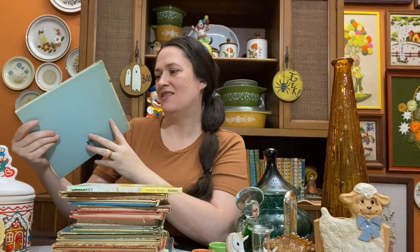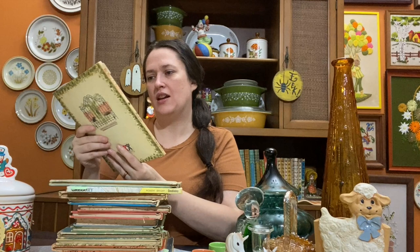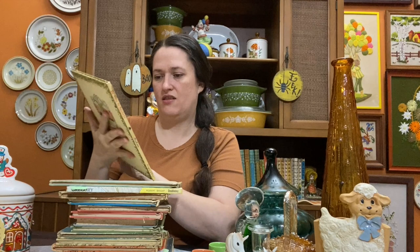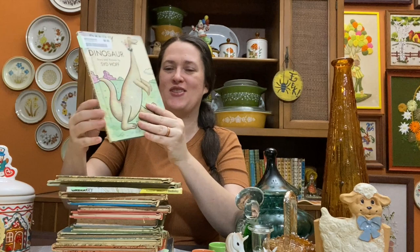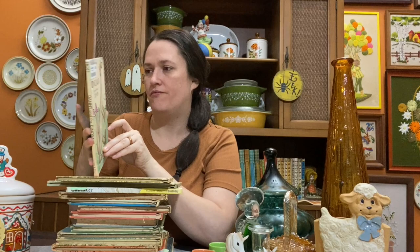We have 'Duck Duck' from 1971 — a nice little wintertime read. Then 'Be Nice to Spiders' from 1967 — great for October reading. And my other Syd Hoff book — 'Danny and the Dinosaur' from 1958! I'm so excited I found all these. My cart was already full of glassware and books started sliding out — I ended up stacking them on the bottom rack.